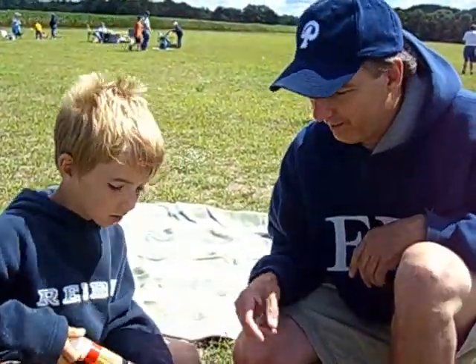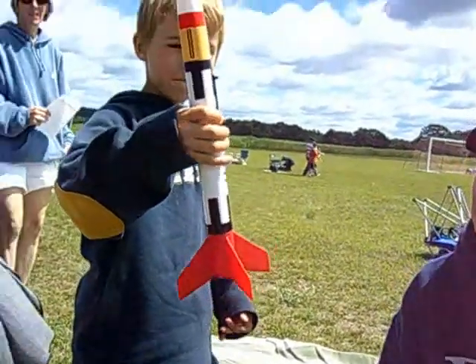Put the nose cone on. Now show it to the camera — show everybody what you have.